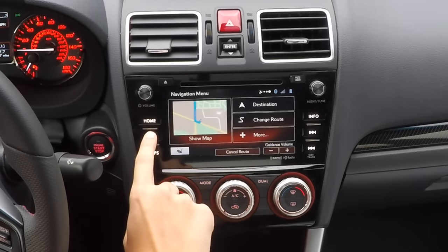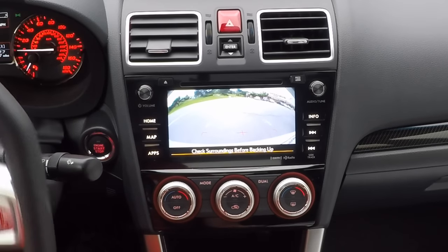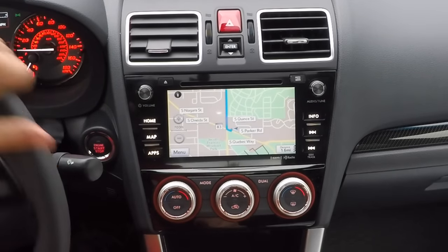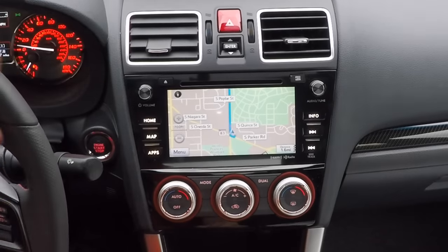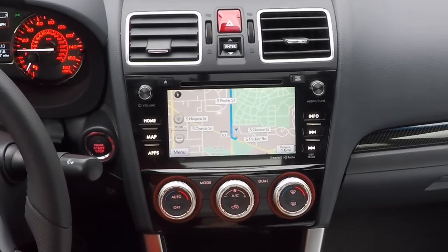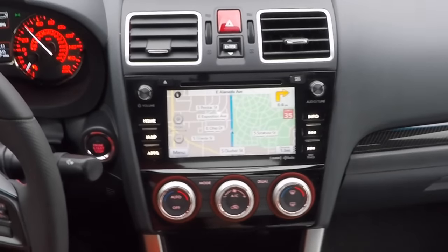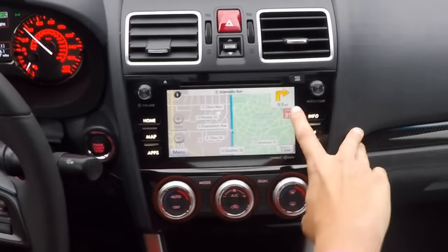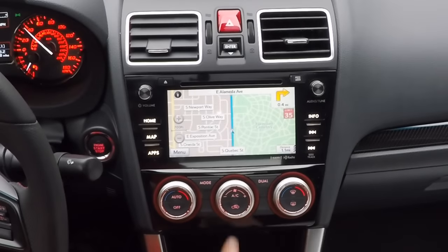Have a nice trip. Drive carefully. I don't know if you can see it on the screen, but it will show you the posted speed limit for the road you're on, on the right side of the screen. And if you're exceeding that speed limit, it'll turn that speed limit sign red on your screen. So it's kind of handy to have that speed limit notification on the right-hand side of the screen.